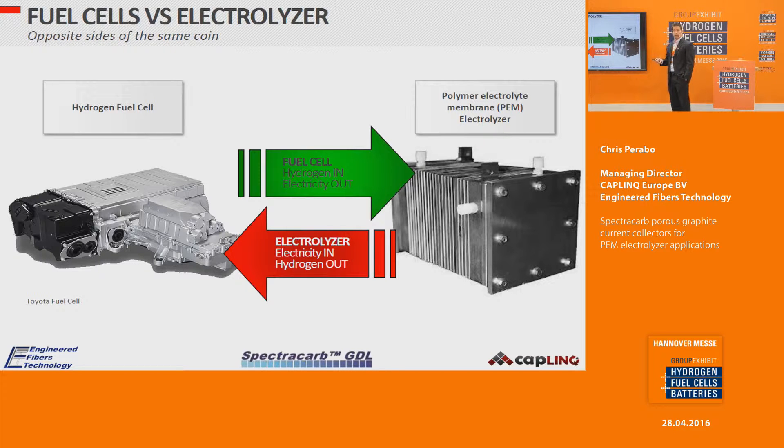Fuel cells and electrolyzers are opposite sides of the same coin. Fuel cells take hydrogen in and put electricity out, while electrolyzers take electricity in and put hydrogen out. Both require a gas diffusion layer, but the layers used for each have different requirements. The market is definitely calling for electrolyzers.